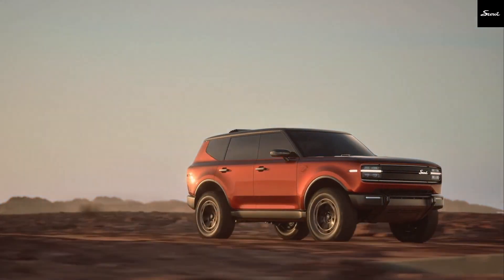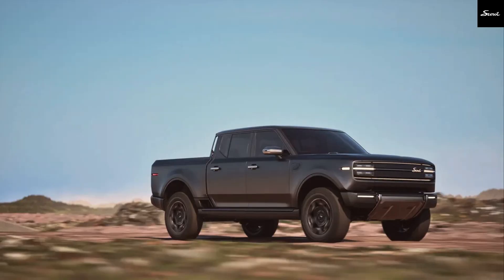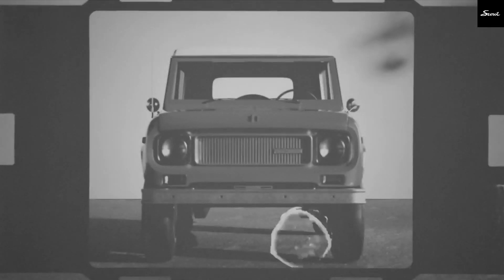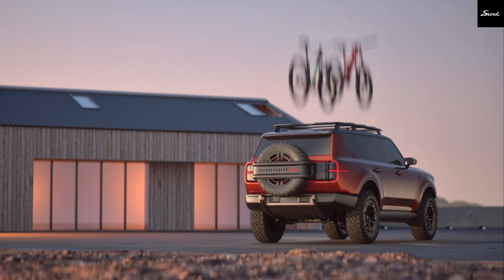We're going to talk about the upcoming Scout Traveler SUV and Terra pickup, both set to be all-electric. But here's what has everyone talking: the Scout will have an optional gasoline range extender named Harvester, which isn't your average hybrid setup. Today we're breaking down everything we know about this tech-packed revival.